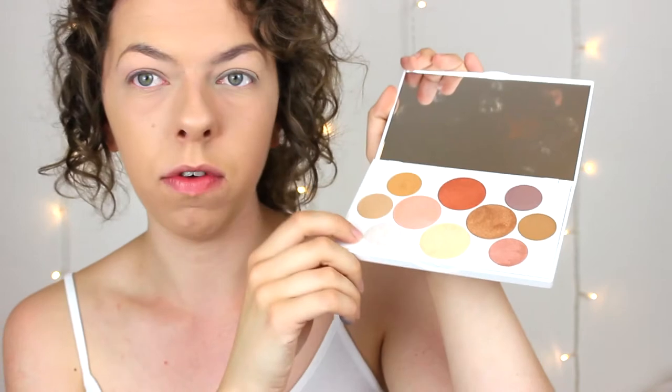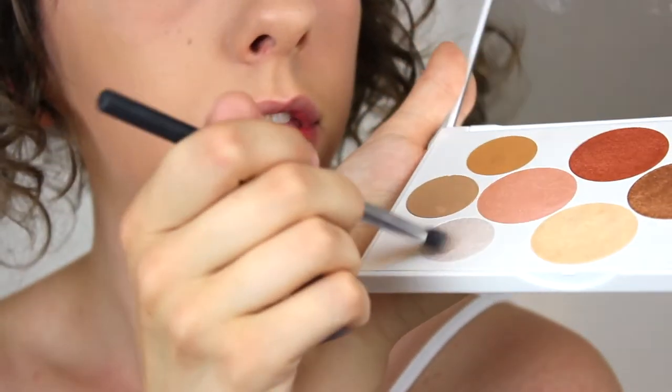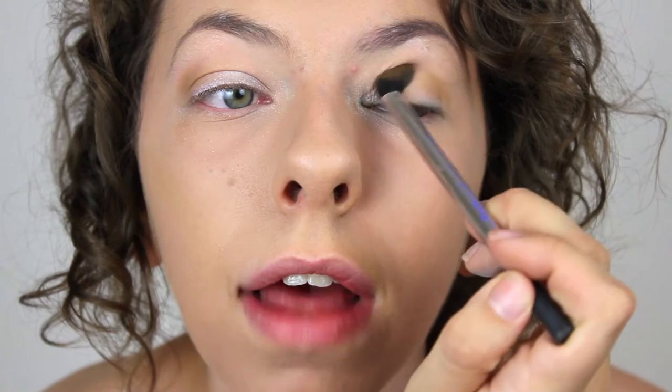I'm starting with a really light, shimmery white shade. Oh my God, look how creamy that is — they are killing it. I'll put a little on the inner corner and underneath my brow bone. There is a lot of fallout, which is quite annoying. Now using a camel, golden brown shade — it's really strong but it looks like sand. It's getting in my eye.